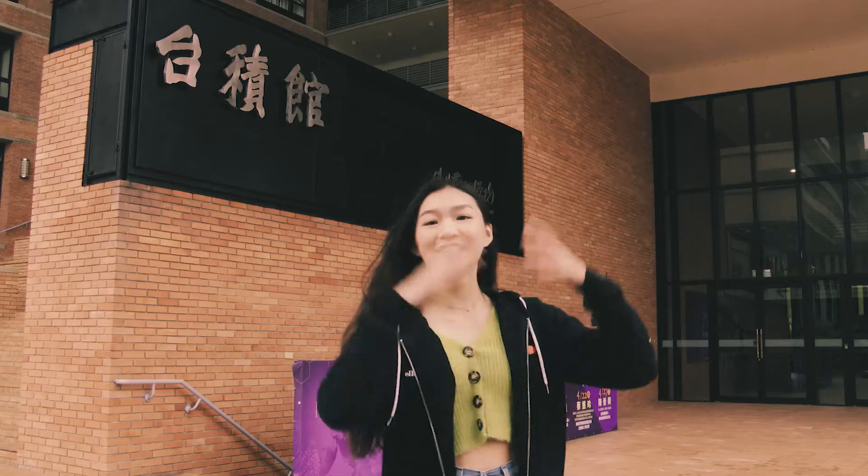Welcome to the TSMC building. The TSMC building is home to the College of Technology Management. Opened in April 2008, this building is a certified green building. The building is named TSMC because the Taiwan Semiconductor Manufacturing Company was the main contributor to this building.